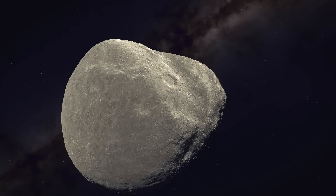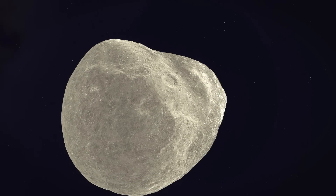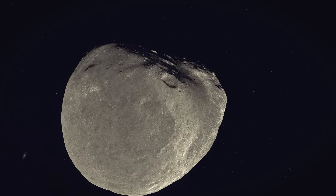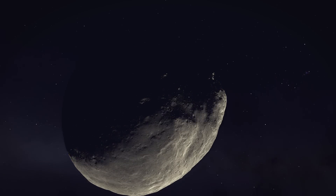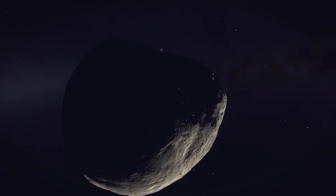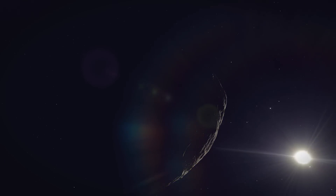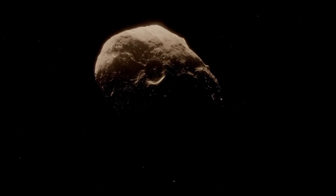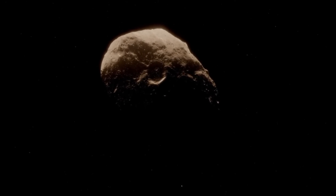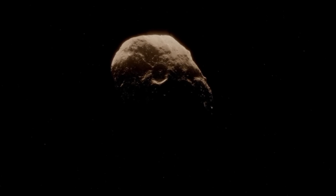There is also evidence of the action of liquid water in Ryugu's past. Heating up to 50 degrees Celsius happened soon after Ryugu left the outer solar system, and this resulted in the formation of water-altered rock. The silicates became hydrated and the iron turned into magnetite. There is also evidence that Ryugu was once part of a much larger object — as much as a hundred kilometers in original size — then a roughly 10-kilometer impactor shattered it, and Ryugu is a chunk left over from that collision.